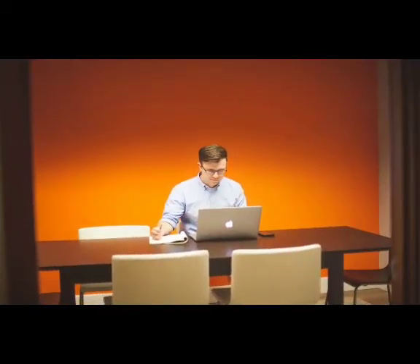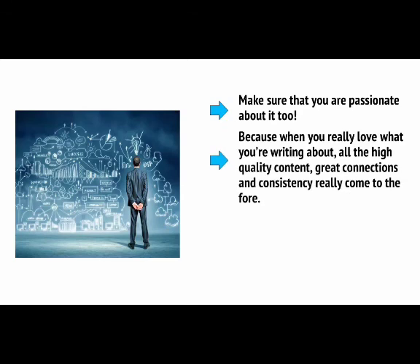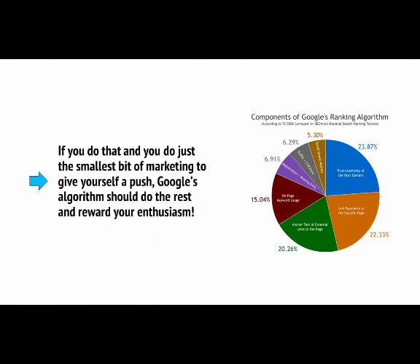Another tip is to make sure you do your research and examine which terms to target before you set out. But even more important than that is to choose the right niche — one that has a large enough appeal to give you a big market, but that won't be too competitive for you to make any dent in. Look for subject matters that cater to a specific audience and that people can really get passionate about. And make sure that you are passionate about it too, because when you really love what you're writing about, all the high-quality content, great connections, and consistency really come to the fore. Stop looking for quick wins and focus on building a trustworthy brand filled with incredible information. If you do that and do just the smallest bit of marketing to give yourself a push, then Google's algorithm should do the rest and reward your enthusiasm.